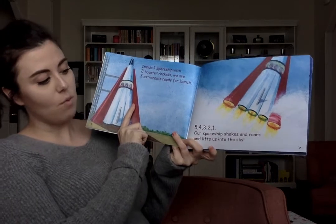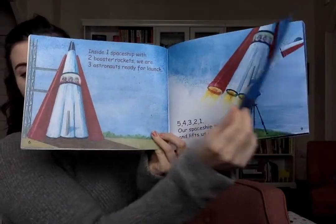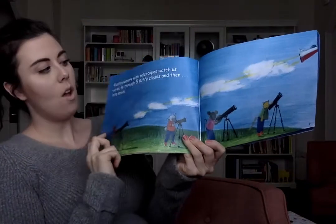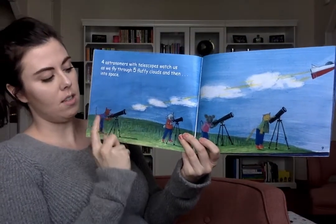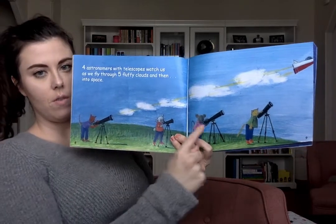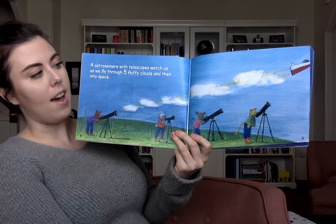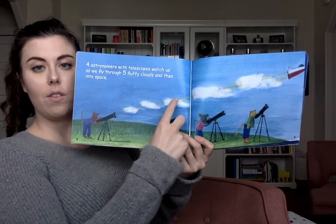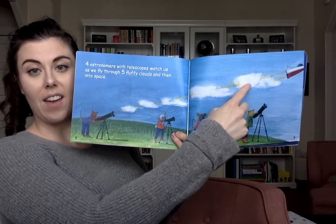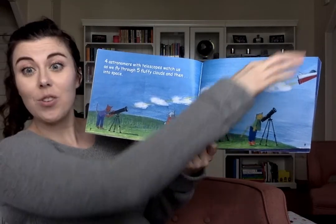Our spaceship shakes and roars and lifts into the sky. Four astronomers with telescopes watch us — one, two, three, four — as we fly through five fluffy clouds: one, two, three, four, five clouds. And then we fly into space.